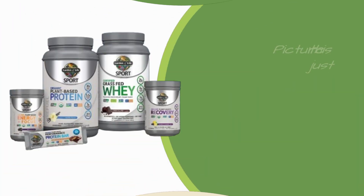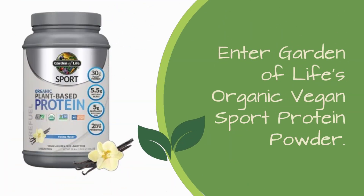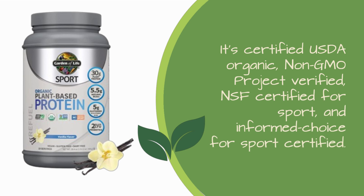Picture this: you've just finished an intense workout, and now it's time to refuel and repair those hard-worked muscles. Enter Garden of Life's Organic Vegan Sport Protein Powder. This protein powerhouse is not your average supplement. It's certified USDA organic, non-GMO project verified, NSF certified for sport, and Informed Choice for Sport certified.